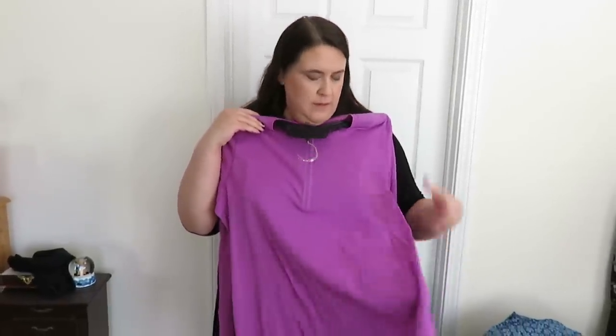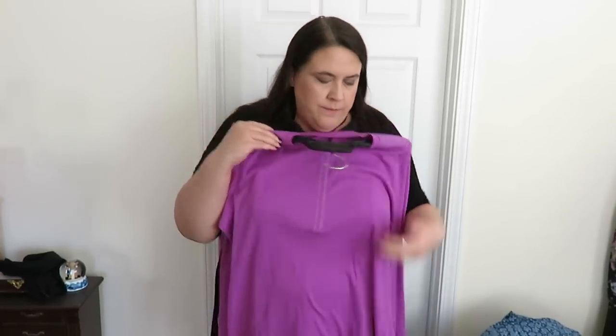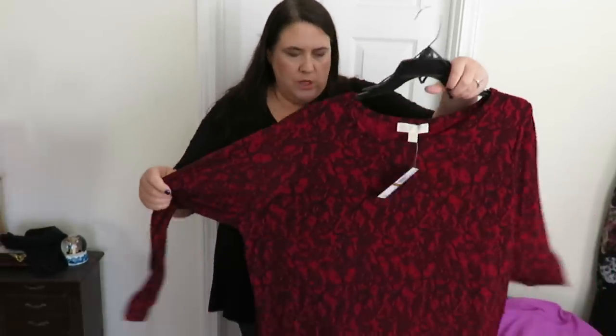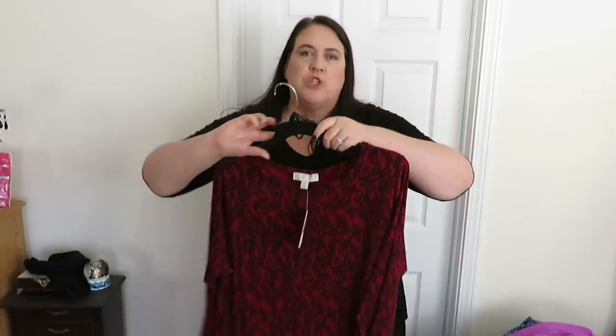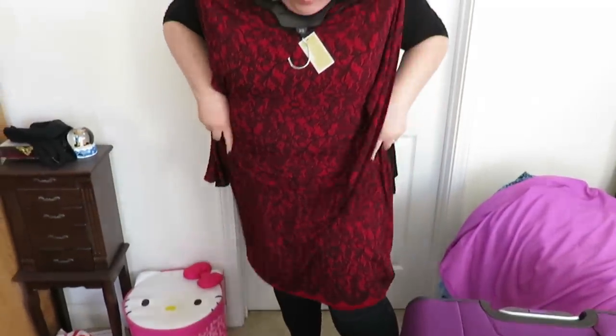Here is another Ralph Lauren shirt. It's like a nice ribbed top - just very cute. And one last thing, believe it or not. I got this dress. This is a Michael Kors dress. It's just very straight and long, but it's really cute.